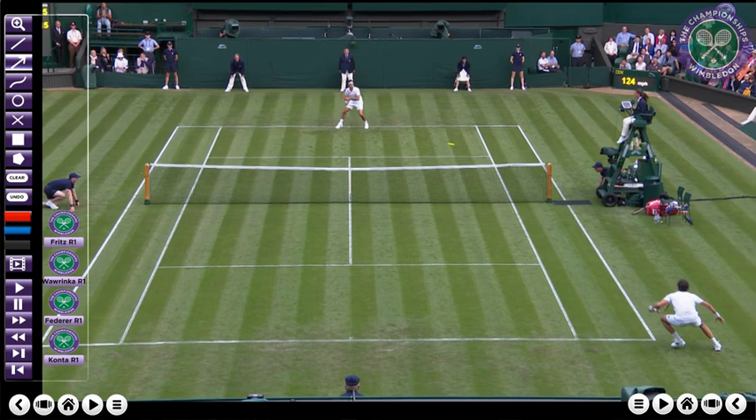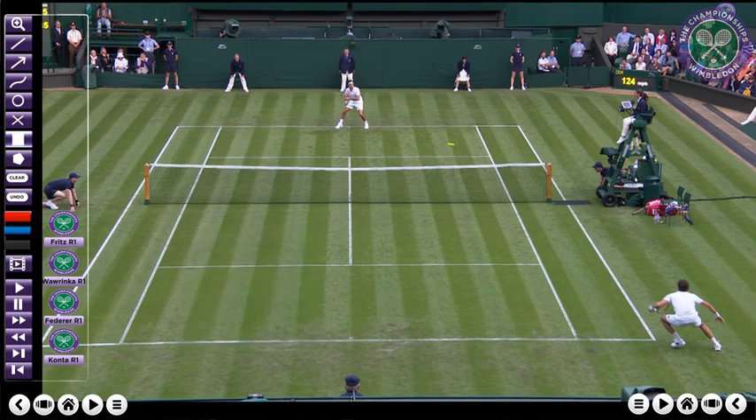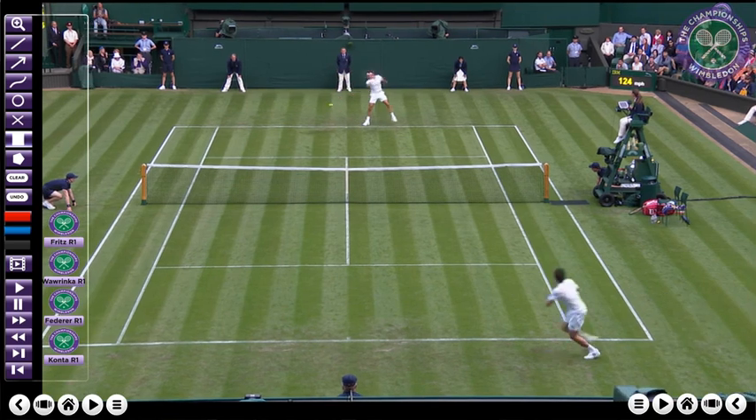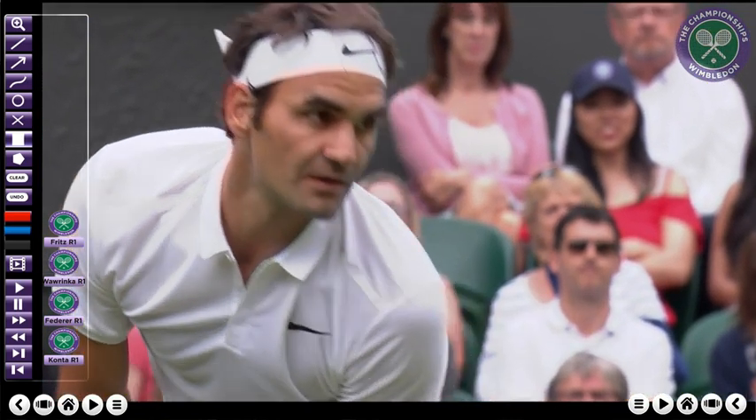One of Federer's favorite serve patterns is the out-wide serve in the deuce court. He wants to pull the opponent way off the court to open up a hole. A lot of times when you're seeing winners being hit, it's the shot before that really does the job. Federer hits a great out-wide serve through the deuce court and the winner through the ad — it was the serve that did most of the damage.